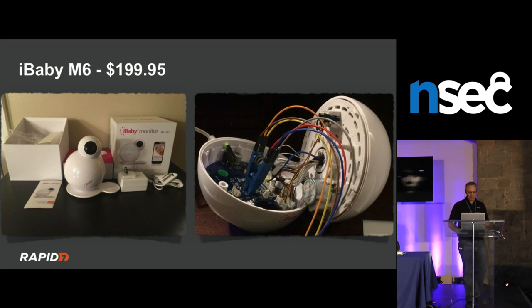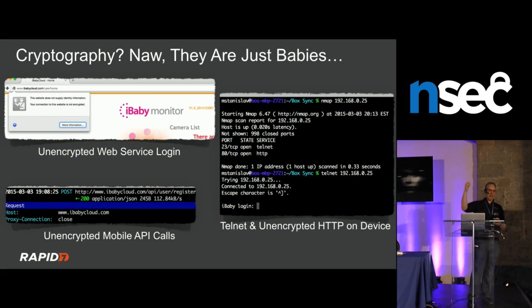The more expensive, newer iBaby camera still has Telnet by default with admin/admin login. All the API calls for the mobile app are unencrypted over the internet — logins and all. And now we're getting into the part about bad things that are going to happen to your children.